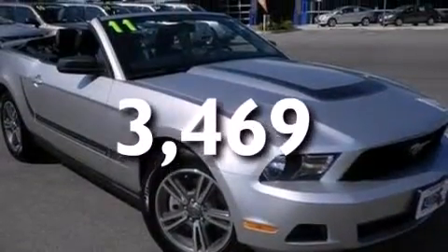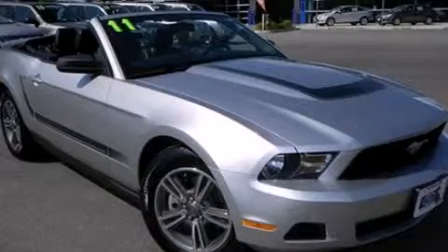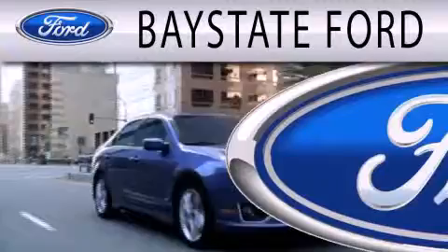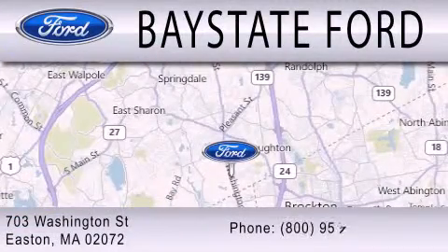This automobile won't last long at this price. Call and arrange a test drive now. Bay State Ford is dedicated to doing everything possible to ensure that the experience you have selecting your next vehicle is as pleasant as possible. We are located at 703 Washington Street in Easton.